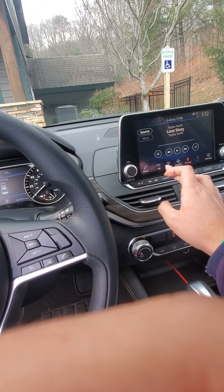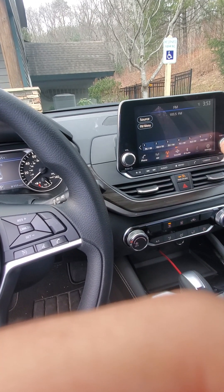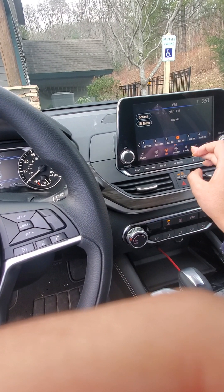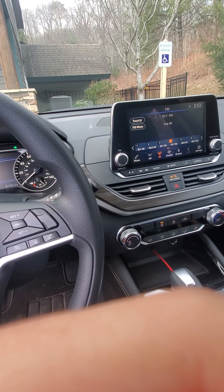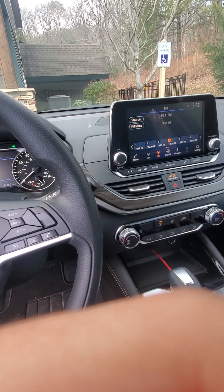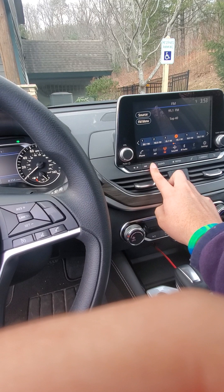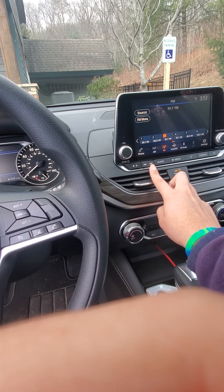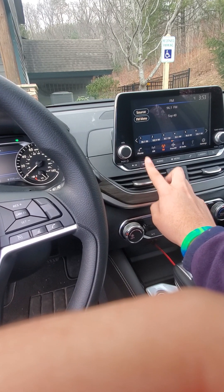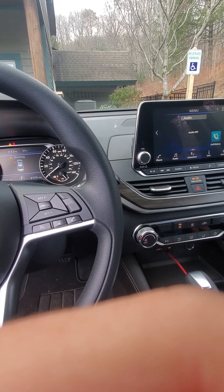Let's do a demonstration of the radio. It is AM/FM with satellite, but satellite is turned off. Pretty good sounding radio.